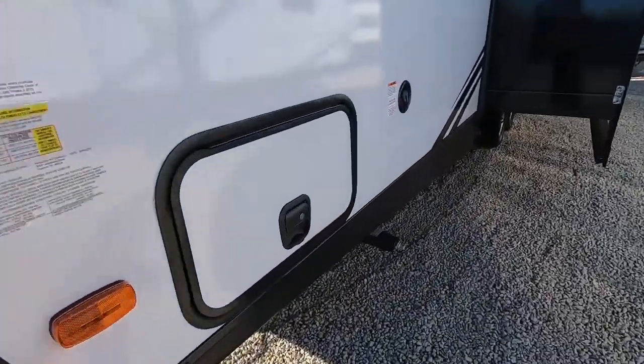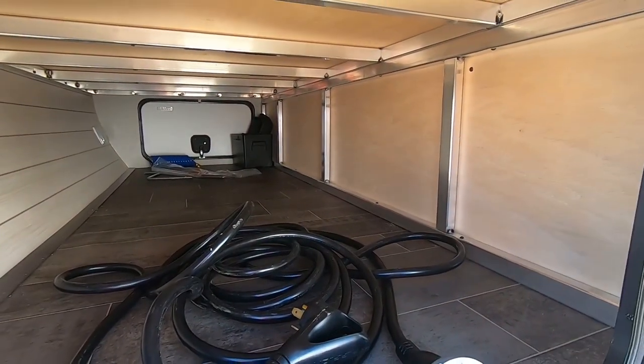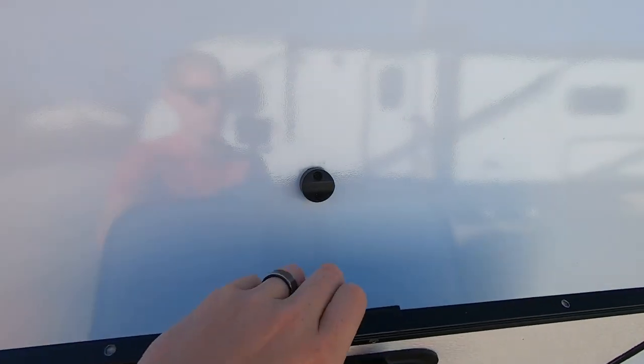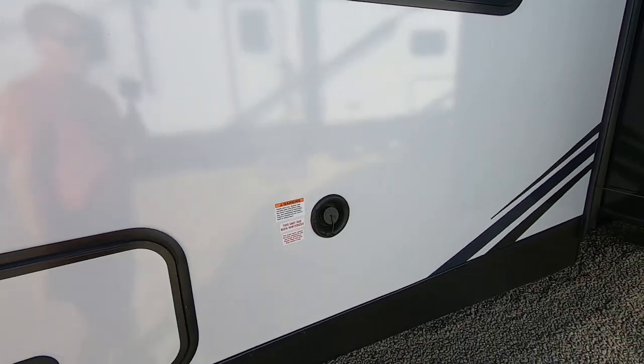Moving along the side, we'll take a look at our storage here up front. It is pass-through — it goes all the way through to the other side of the coach, and there's that aluminum framing we were talking about. Magnetic catches on the latch doors here, so nice slam-latch style doors with a magnetic catch. That is a nice bonus feature.